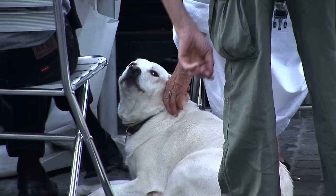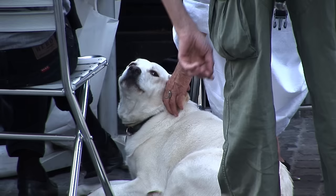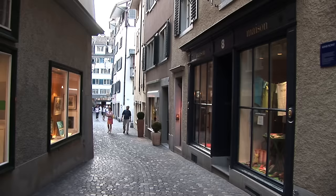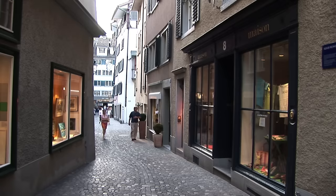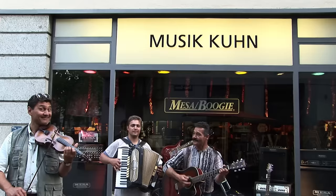It speaks to the value of taking your time and spending a few days in a place like Zurich. Sure, you could see Zurich in one day — every place, every boat ride and tram ride could be done in one day — but you would get a better experience by spending at least a couple of days here, with some time to enjoy music.